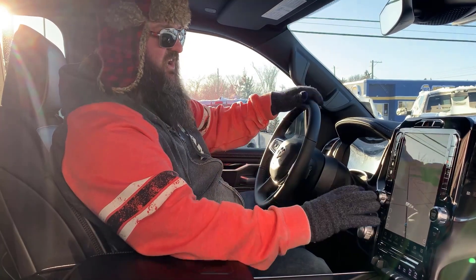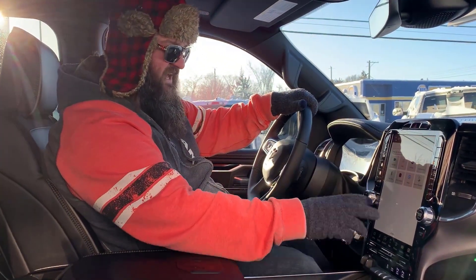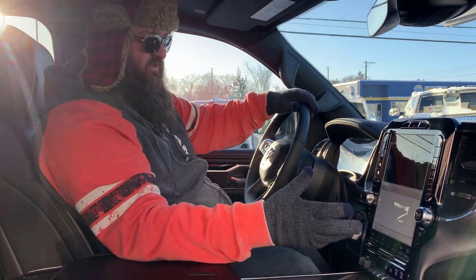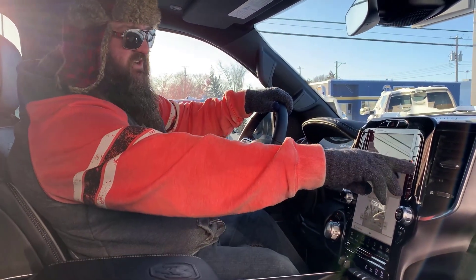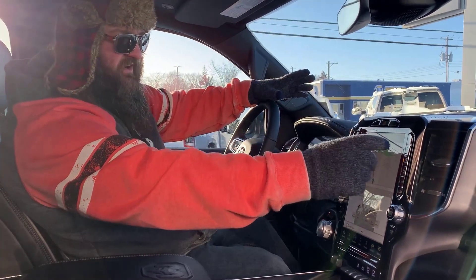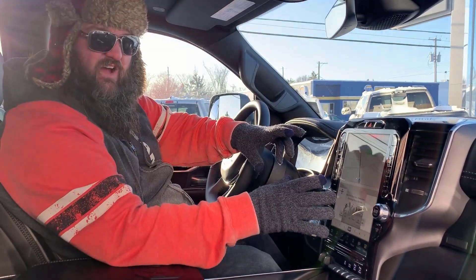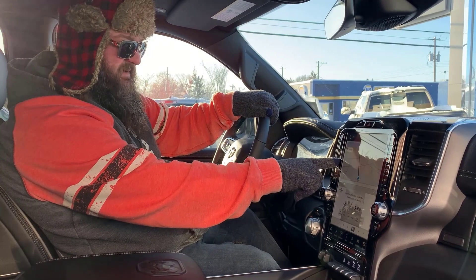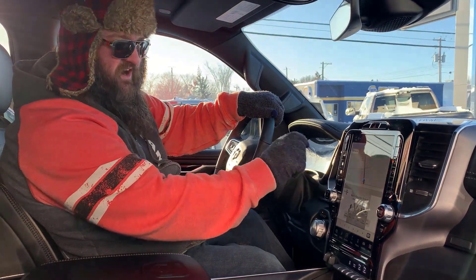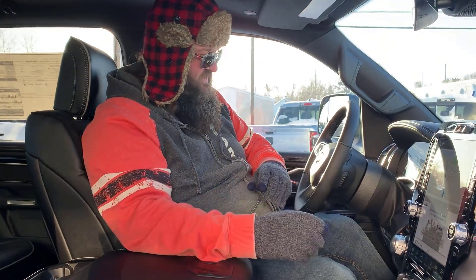It has everything inside also on the outside — what that means is it's got the physical buttons over here on the side, so if you want to turn your front air conditioning on, there it is, or the heat, there it is. You want to turn your fan down, there it is. You don't have to just rely on your screen. It has the buttons on the side, which is a very nice feature as well.